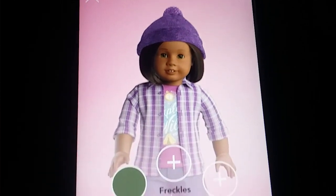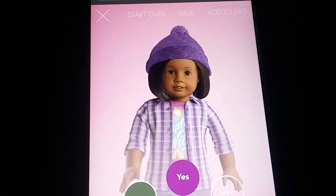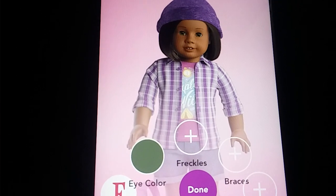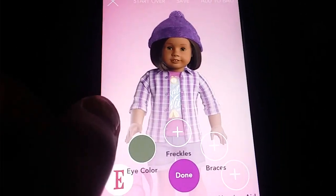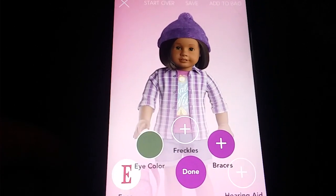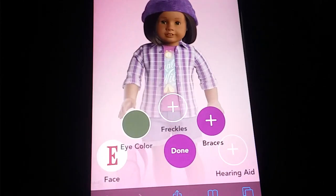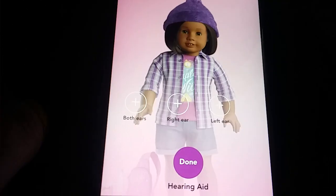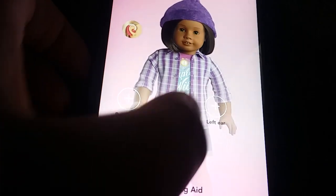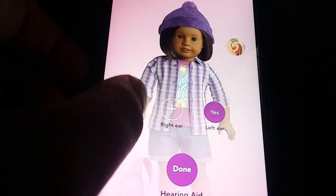For freckles, you can comment no freckles or yes freckles. Same thing for braces — no braces or yes braces. For the hearing aid, you can comment no hearing aid, right ear, left ear, or both ears.